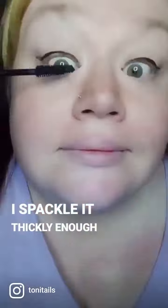This is the mascara. It's a really good one, and I'm hoping if I spackle it thickly enough on my lashes, it'll cover up the mess I made with the eyeliner.